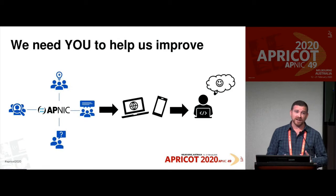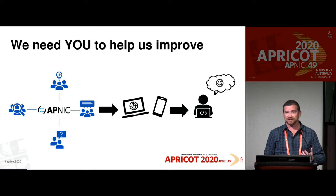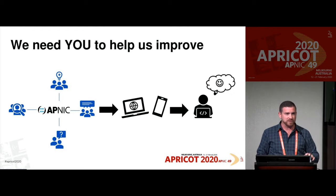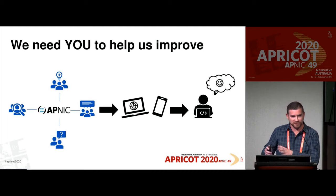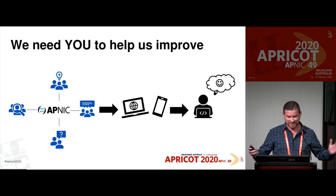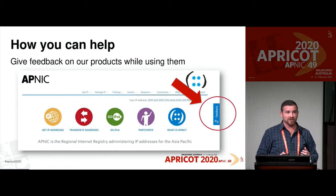It is a two-way street. We need to work with members and the community — the end users — to actually achieve this. This graphic represents us consulting, collaborating, understanding, and working together to create better products and services. That leads to us developing it and having a happy end user. We're happy, you're happy — all fantastic.